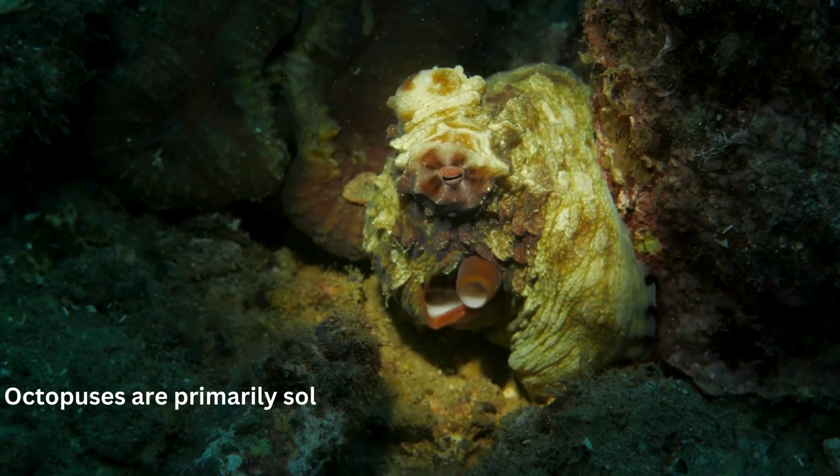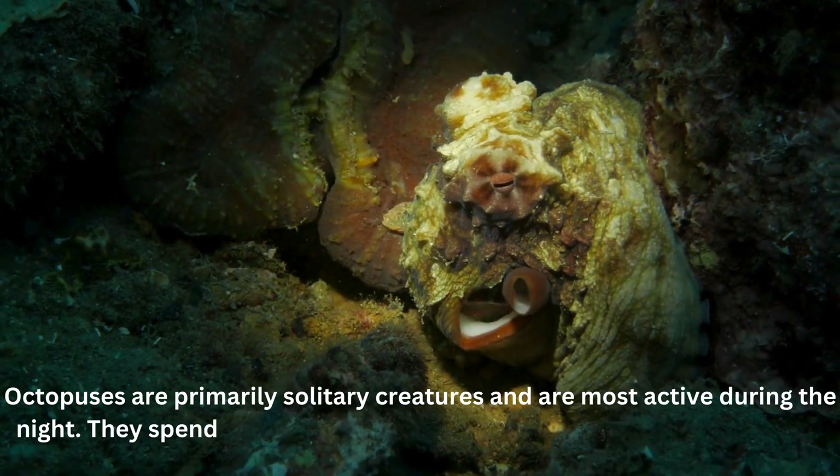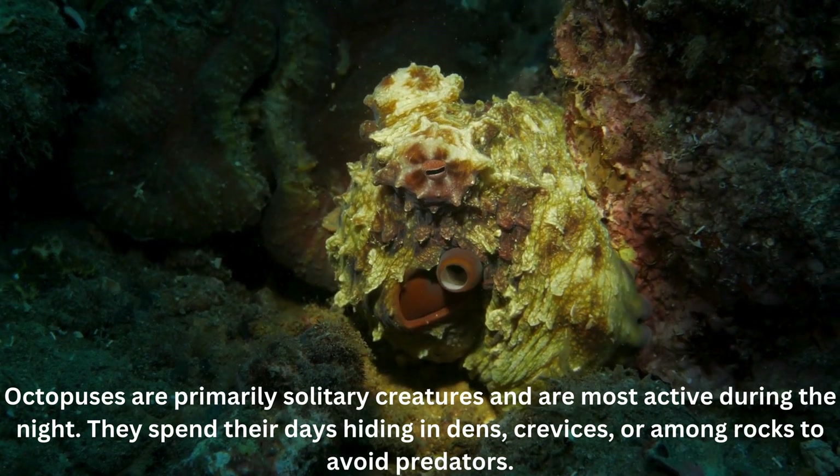Octopuses are primarily solitary creatures and are most active during the night. They spend their days hiding in dens, crevices, or among rocks to avoid predators.